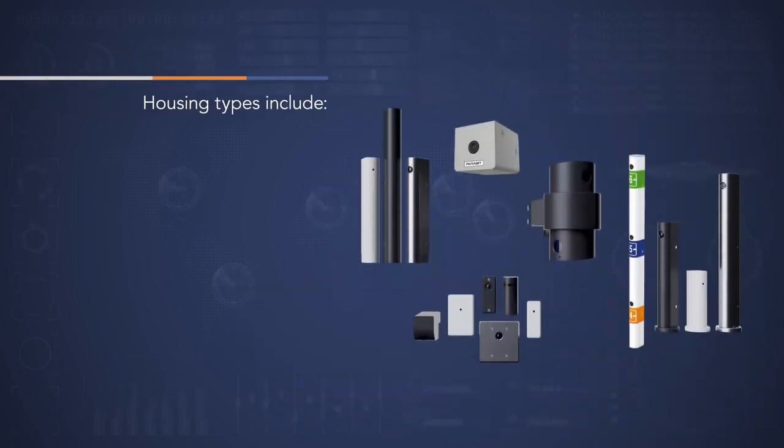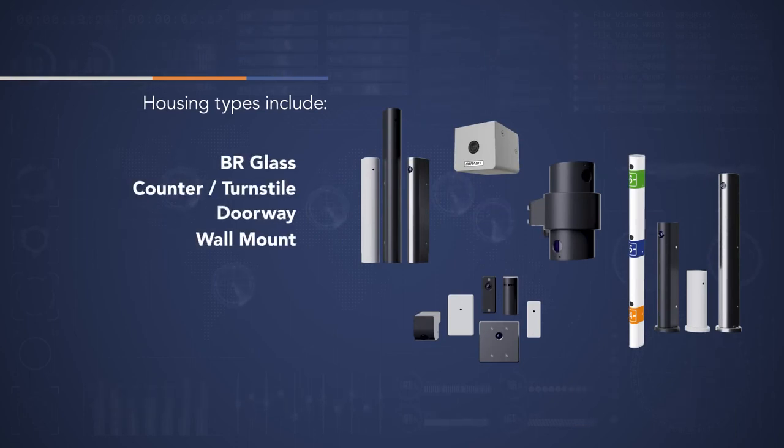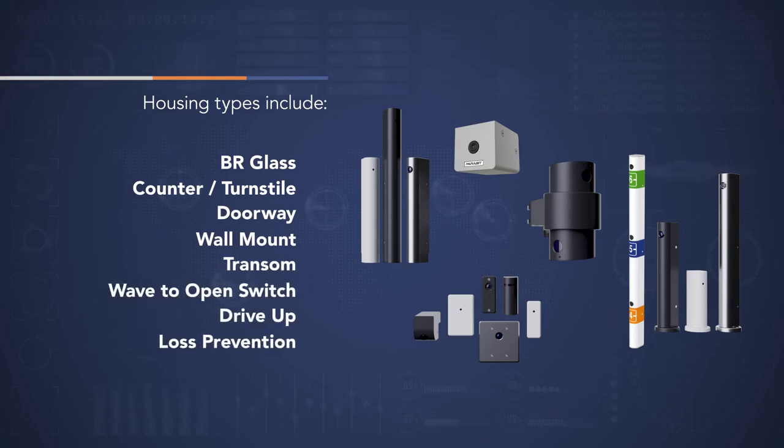Housing types include BR glass, counter or turnstile, doorway, wall mount, transom, wave to open switch, drive-up, loss prevention, height strip and custom housings.